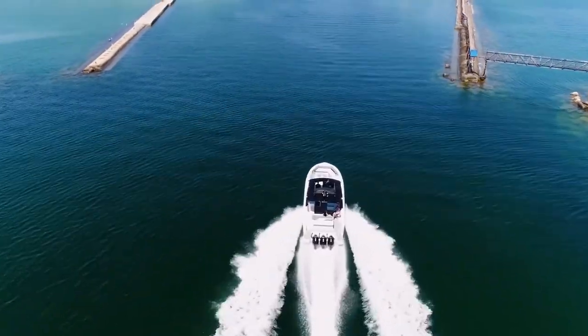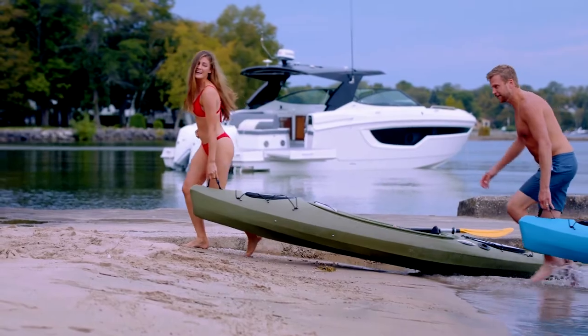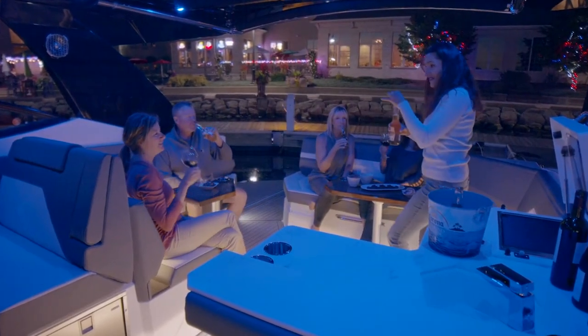This is one of the best cockpits for entertaining on the market today. If you're looking for something with a bit of speed that can entertain a group over the weekend, but also want the option to stay overnight on occasion, the all-new 38 GLS should be at the top of your list.